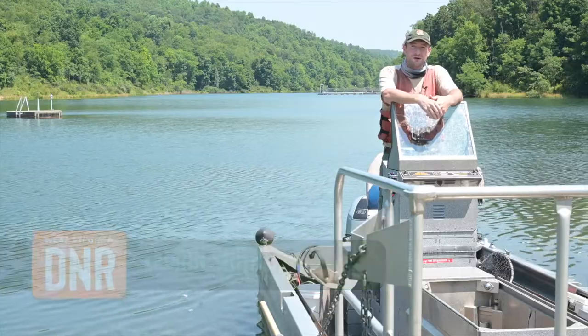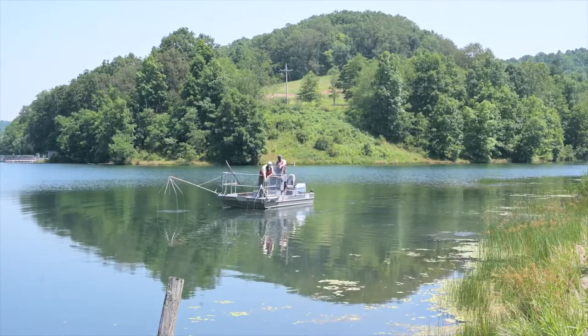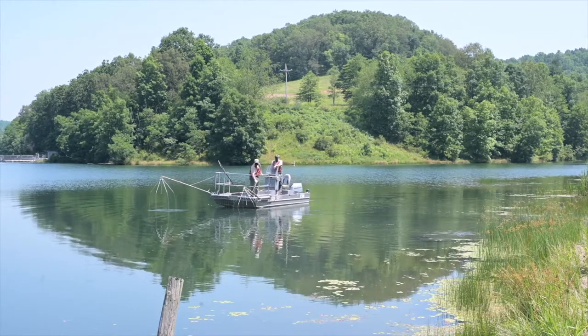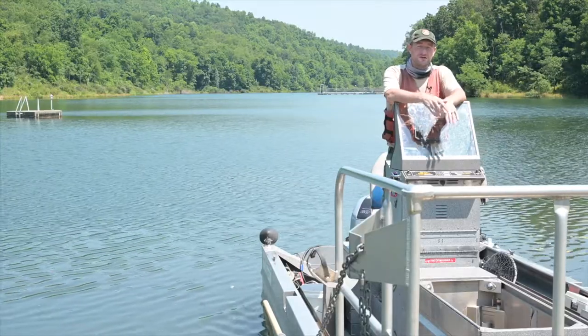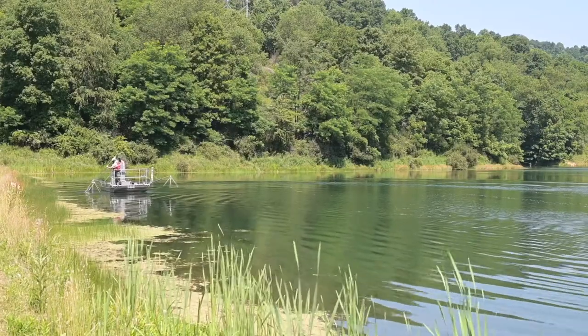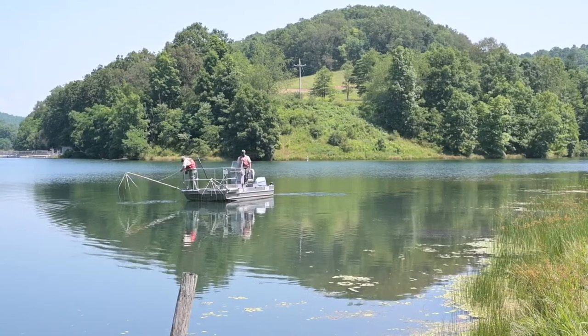Some of the things we look at are the sizes of bluegill we get, the numbers of bluegill, and how fast they grow. There's often a misconception that you can't over-harvest bluegills — you can drastically alter the size of fish that are present. It's important to limit the harvest of really large bluegills.